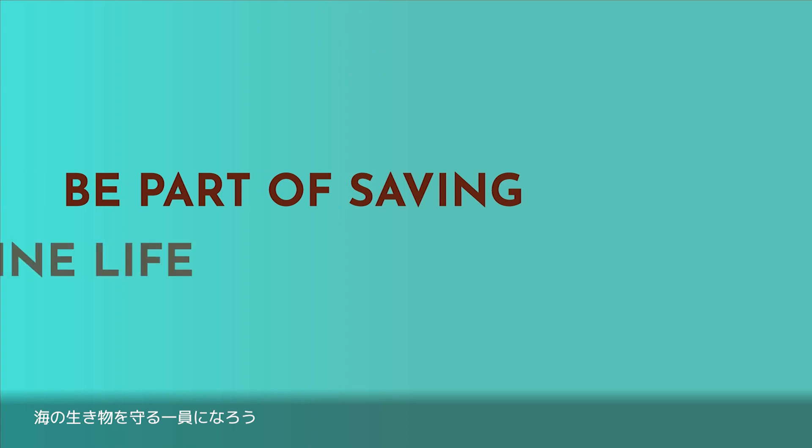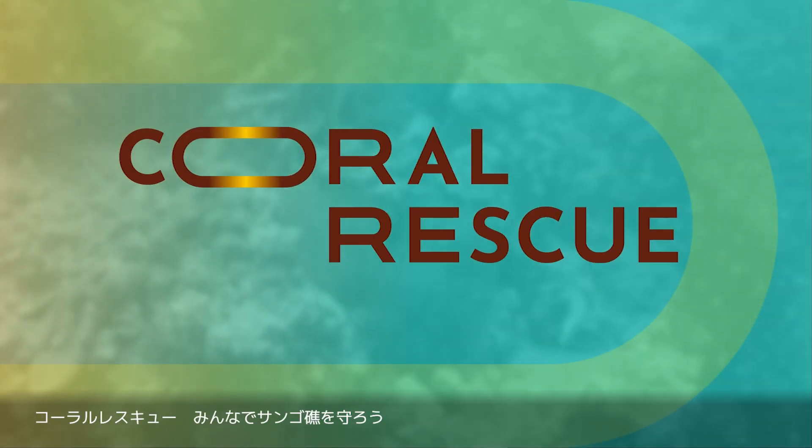Be part of saving marine life. Coral Rescue, conserve together.